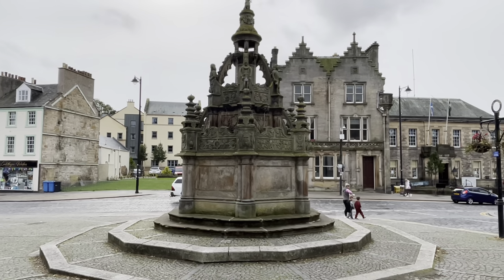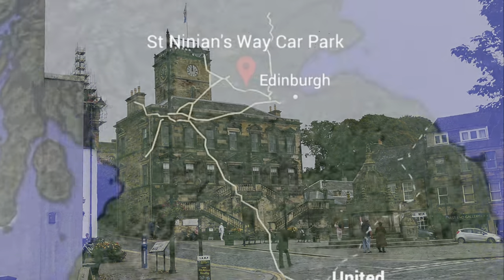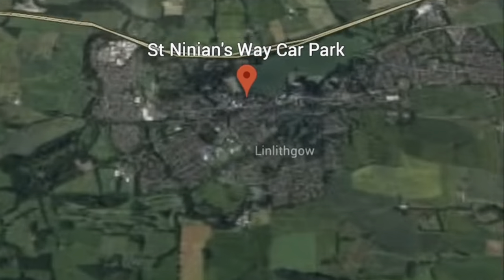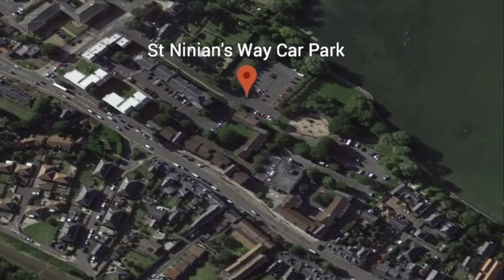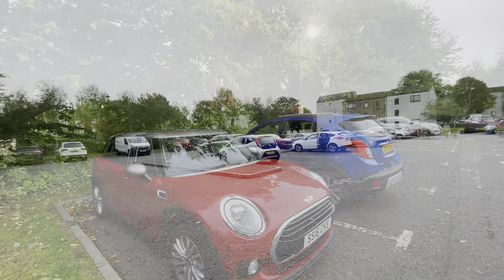Linlithgow is probably mostly known for its palace and being the birthplace of Mary Queen of Scots, but it's so much more than that. There is overnight parking available for small campervans and motorhomes in St Ninian's car park, which whilst has no facilities, does have direct access to Linlithgow Loch.